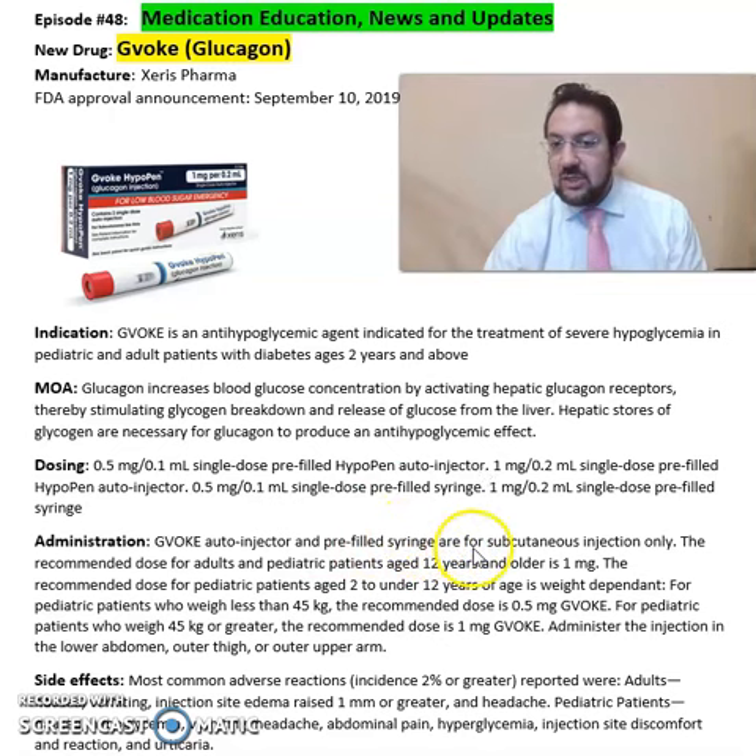GVOC auto-injector and pre-filled syringes are for subcutaneous use only. The recommended dose for adults and pediatric patients 12 years and older is 1 mg. The recommended dose for pediatric patients age 2 to under 12 years old is weight-dependent, so you have to refer back to the package insert to administer the correct dosing based on the patient's age.